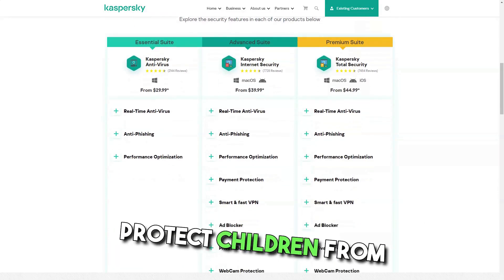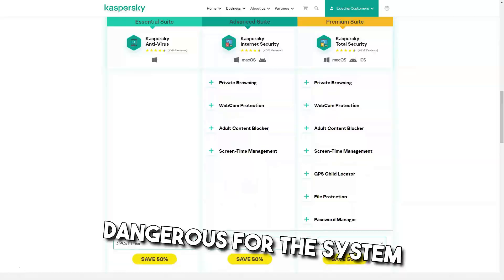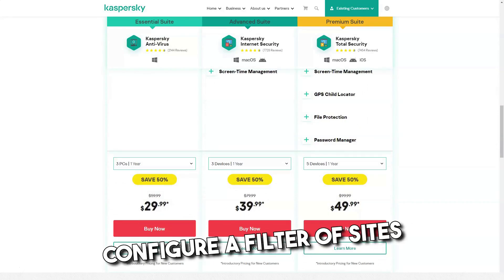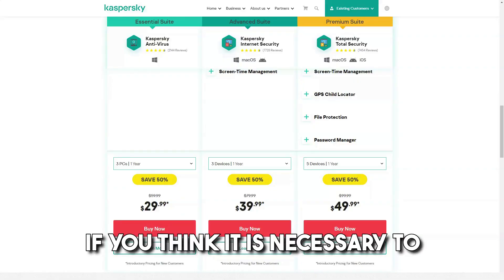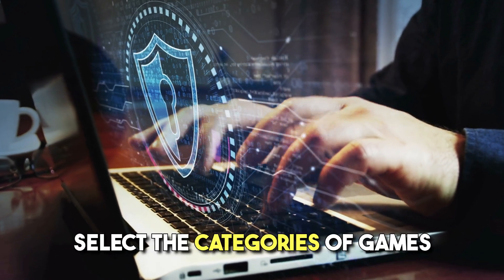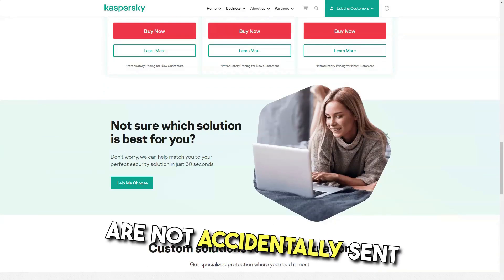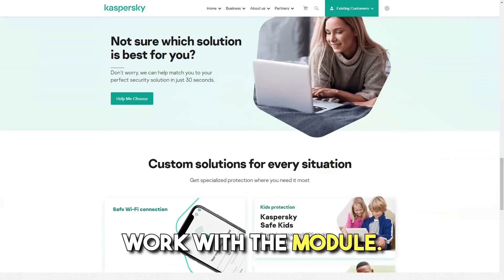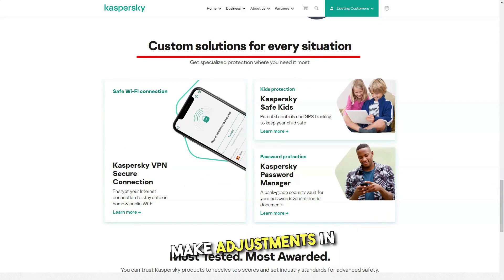Parental control. This component will protect children from inappropriate content that could harm their mental state and prevent them from switching to resources dangerous for the system and private data. You can set a time limit for working with a computer, programs, and the internet; configure a filter of sites available for navigation; and control contacts and correspondence of individual PC users. If you think it necessary to narrow down the list of games and programs available for children, just block them using age restrictions. Select the categories of games that will be blocked. To ensure that important data — credit card numbers and passwords — are not accidentally sent to third parties, set a ban on entering keywords. You can always view the module operation report and make adjustments in the settings.